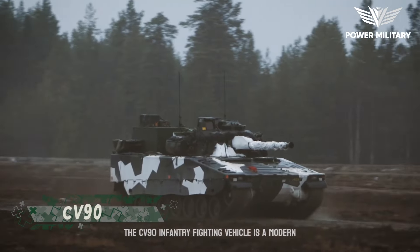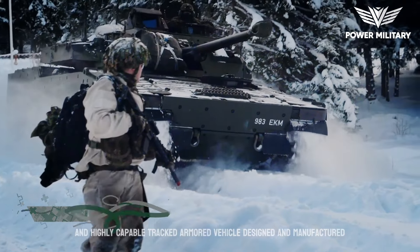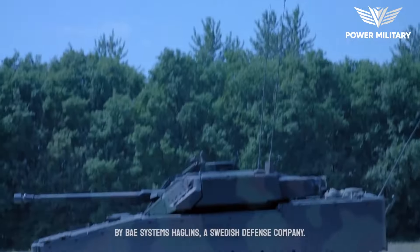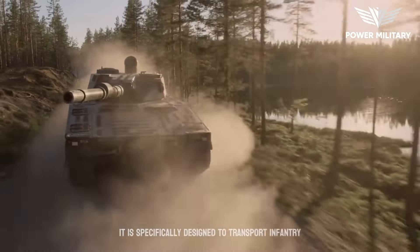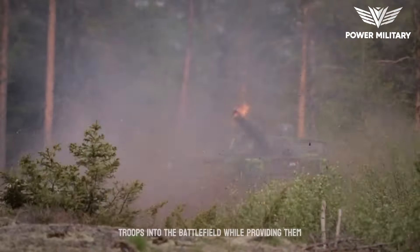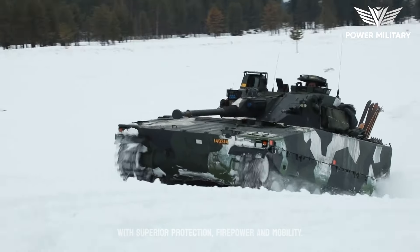The CV-90 Infantry Fighting Vehicle is a modern and highly capable tracked armored vehicle designed and manufactured by BAE Systems Hägglunds, a Swedish defense company. It is specifically designed to transport infantry troops into the battlefield while providing them with superior protection, firepower, and mobility.